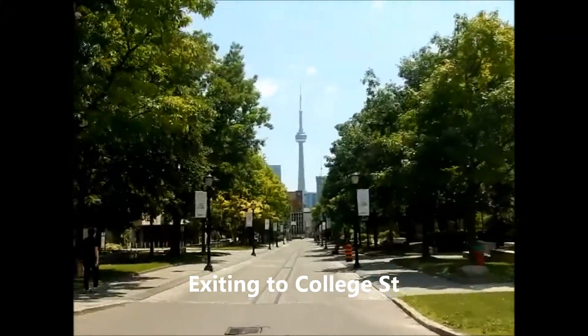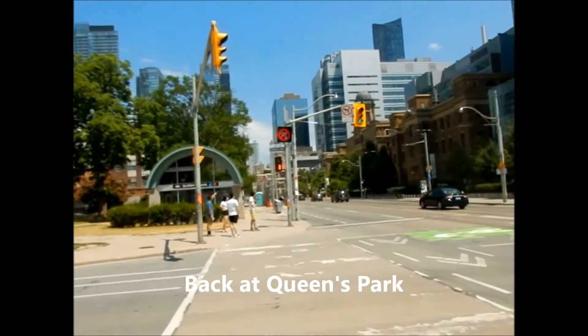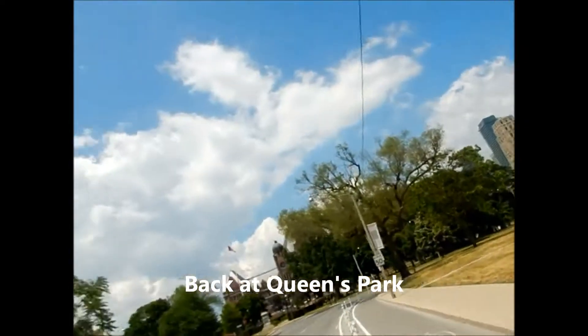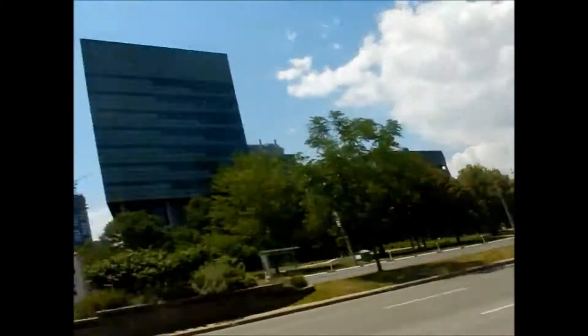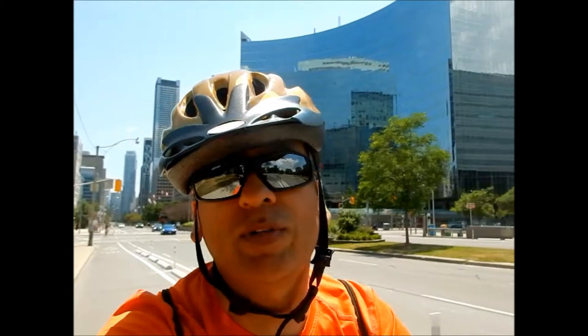That's the end of my University Avenue, Queen's Park, and University of Toronto campus bike tour. Hope you enjoyed this video — remember to like and subscribe to my channel. Check out my other channel videos and we'll be back in part two where I'll be biking down Bloor Street.